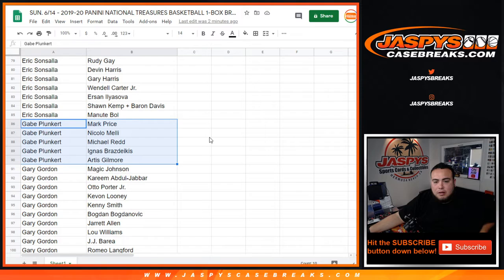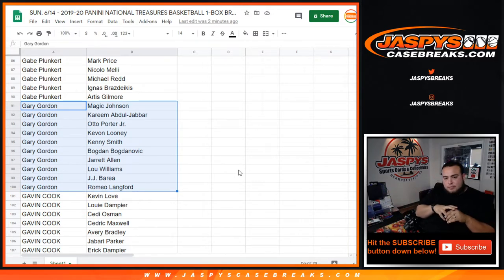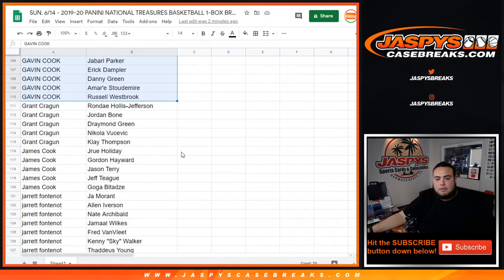Gabe, there's your players. Broz Dykus, Nikolo Melly. Gary Gordon, you got Kareem, Magic. Romeo Langford as a rookie in there. Gavin Cook — there you go. Westbrook in there, Kevin Love. Grant — Jordan Bone in there, Klay Thompson, James Cook. You got Goga Bitadze.